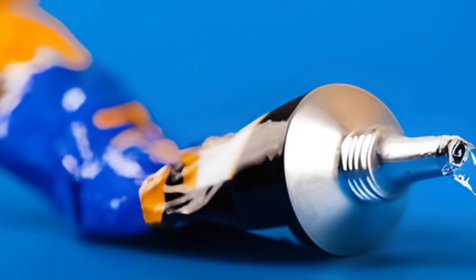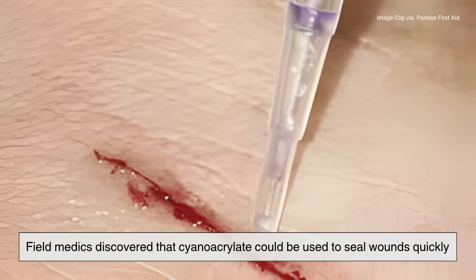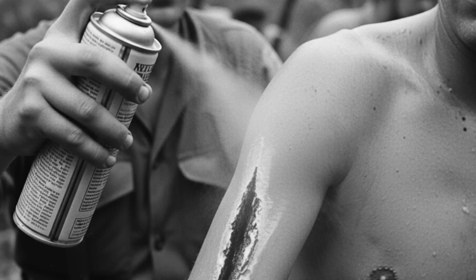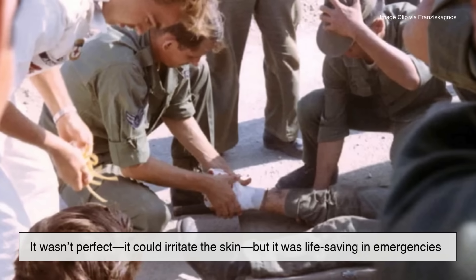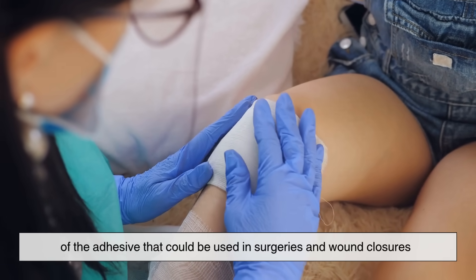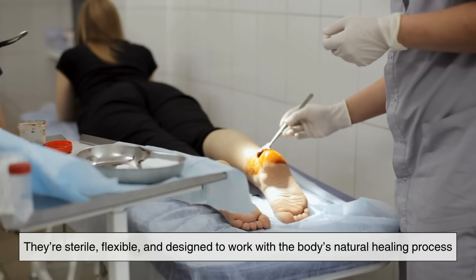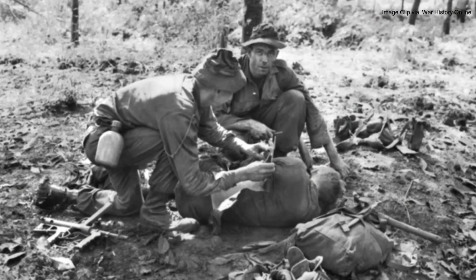Now here's where the story takes an unexpected turn — from fixing objects to saving people. During the Vietnam War in the 1960s, field medics discovered that cyanoacrylate could be used to seal wounds quickly. Soldiers who were badly injured could have their cuts sealed temporarily with a spray version of superglue to stop bleeding until they reached a hospital. It wasn't perfect — it could irritate the skin — but it was life-saving in emergencies. That idea inspired researchers to create safer, medical-grade versions used in surgeries and wound closures. Today, doctors still use similar formulations for stitches and skin closures. So yes, the same chemistry that fixes your cracked glasses once helped save lives on the battlefield.